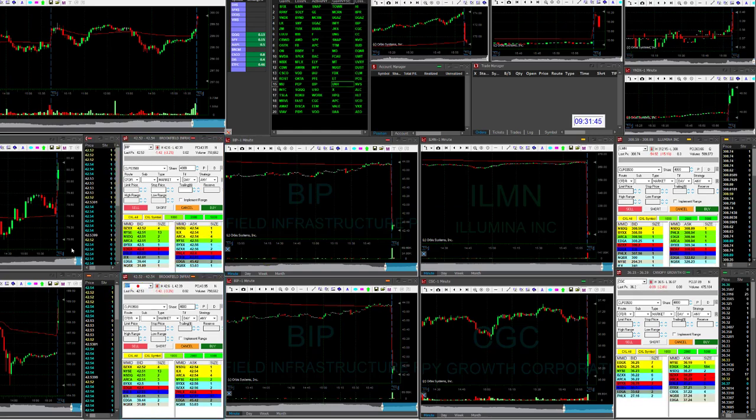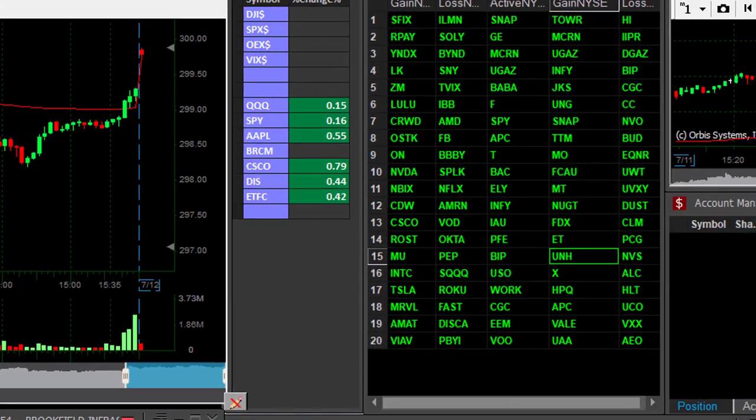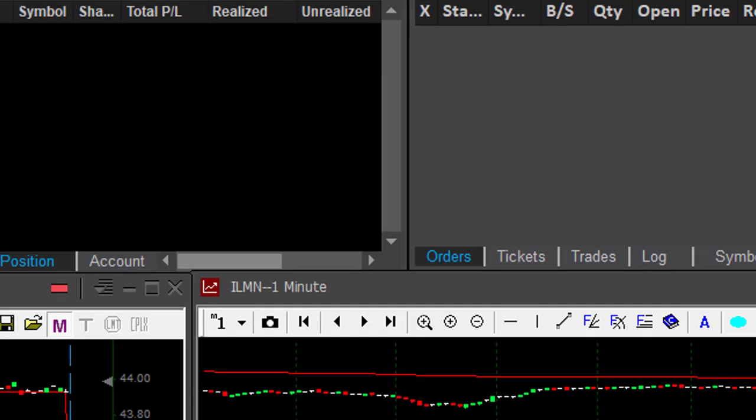Hi traders. It's Friday, one minute into the trading day. Let's take a look at the S&P 500 — we're starting with a small gap up of 0.16%. On my top 20 list, ILMN is number one because it's down 15%. That's how I start my day, looking for big movers.